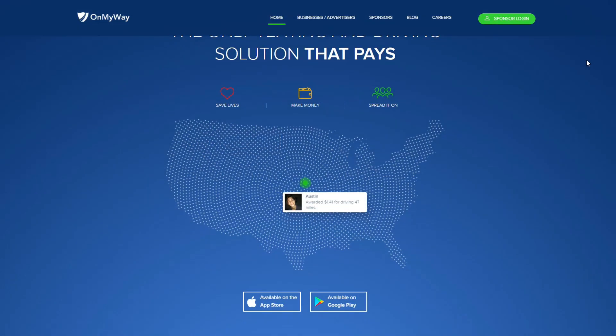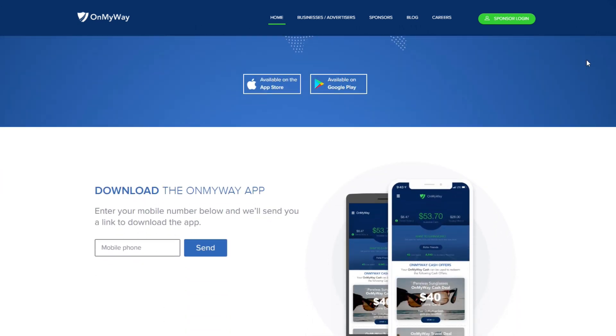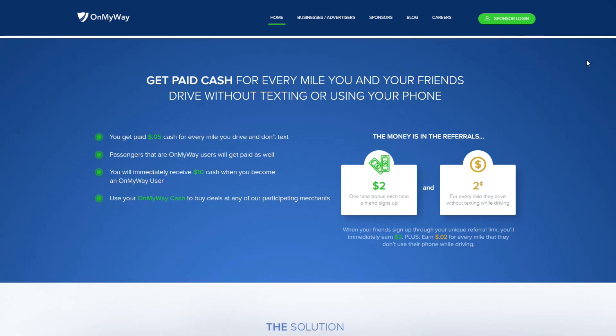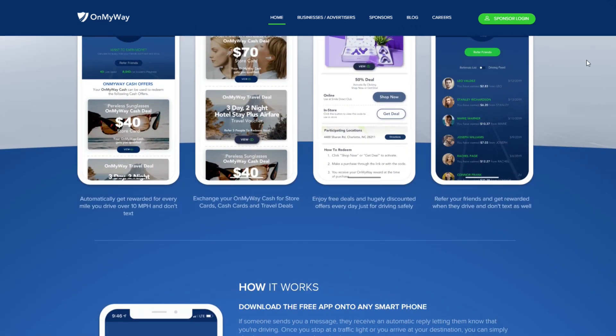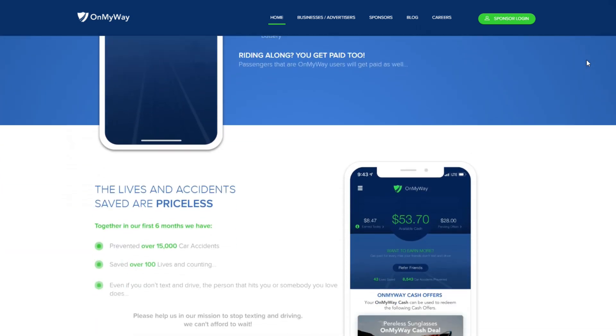How would you like to be paid not to touch your phone while you're driving? We all know we shouldn't, but let's be honest — we're all guilty of it every once in a while. This is where the next app comes in: it's called OnMyWay, and they pay you not to touch your phone while driving. You install the app, get in your car, start driving, and it automatically detects when you've gone over 10 miles per hour. Anyone who tries to text you gets an automatic reply saying 'sorry, can't talk now, I'm driving.' You can still use GPS and listen to music, and when you reach your destination you can respond to those messages.